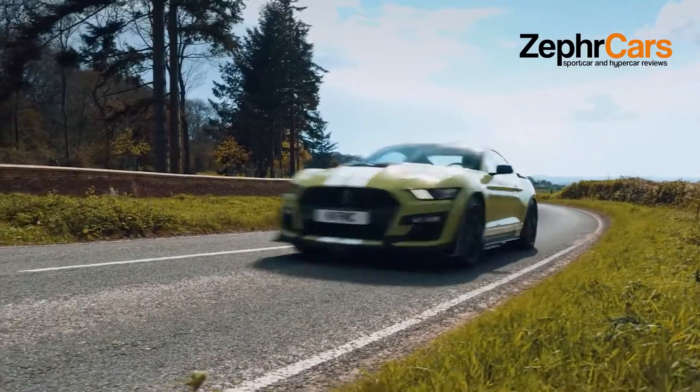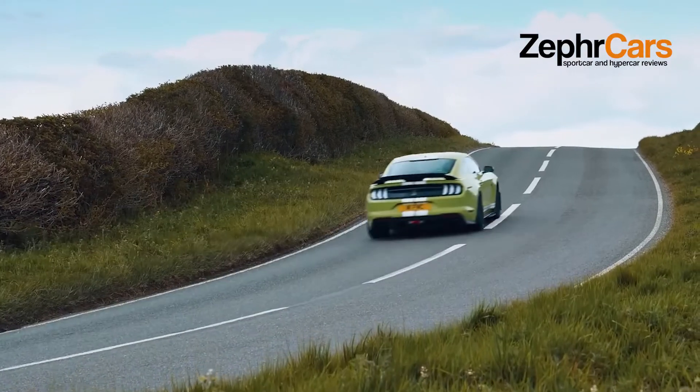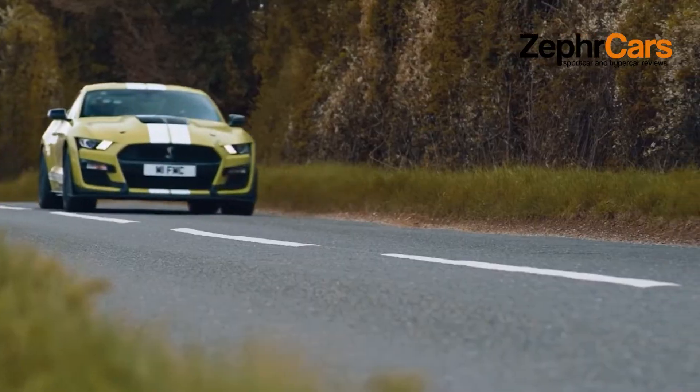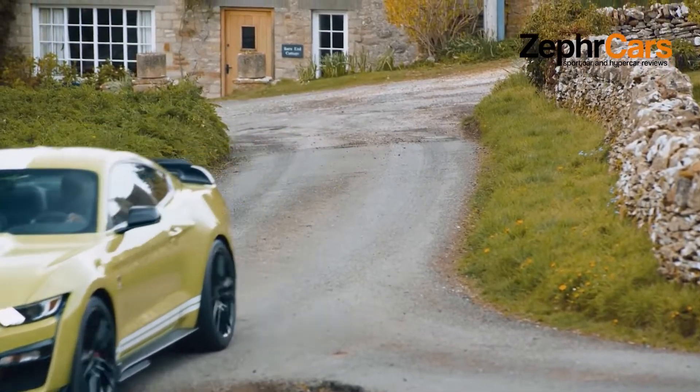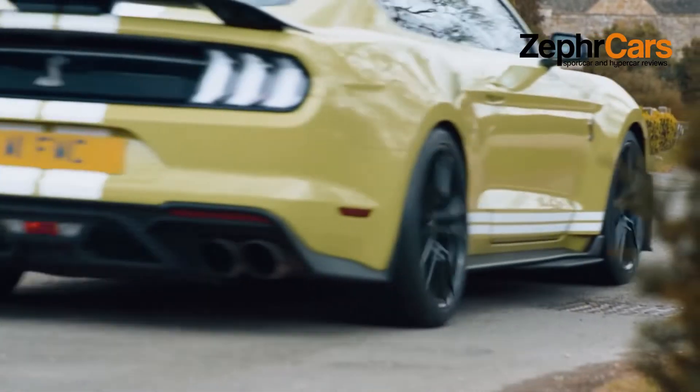And then there's this: Ford is bringing a new 2022 Shelby GT500 to market with a supercharged 5.2-liter V8 producing 760 horsepower.